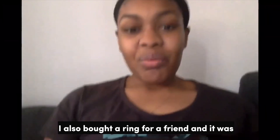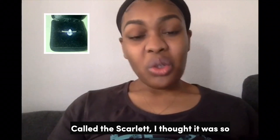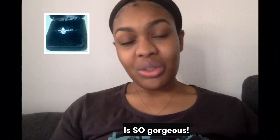I also bought a ring for a friend and it was called the Scarlet. I thought it was so beautiful, and when you shine the light on these rings, the center stone is so gorgeous.